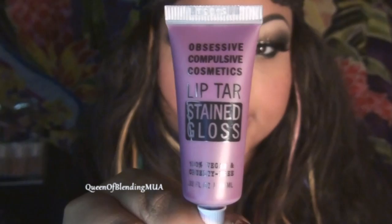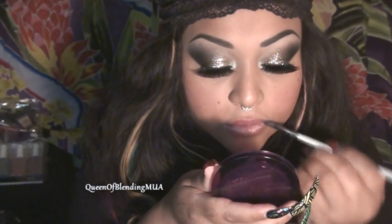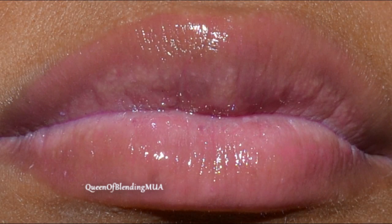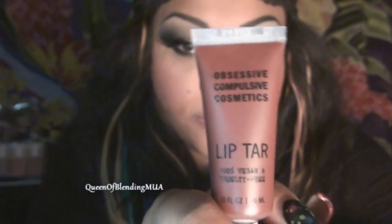Next is Decatint Stained Gloss. Like the other one, it's very sheer, so just a tint of color. Next is Anita. This one is one of my favorites, my second favorite from the fall line.